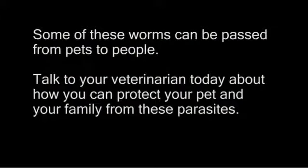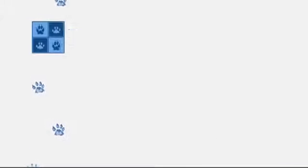Talk to your veterinarian today about how you can protect your pet and your family from these parasites.